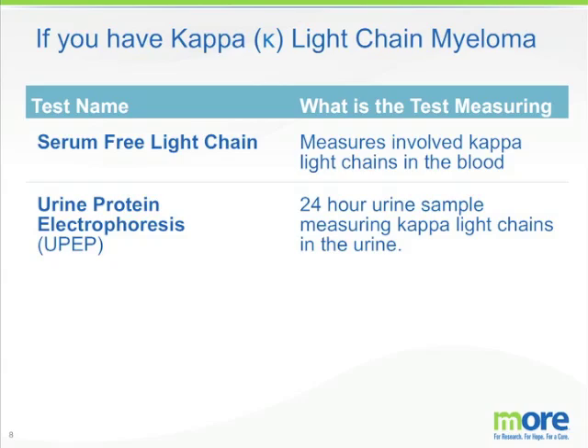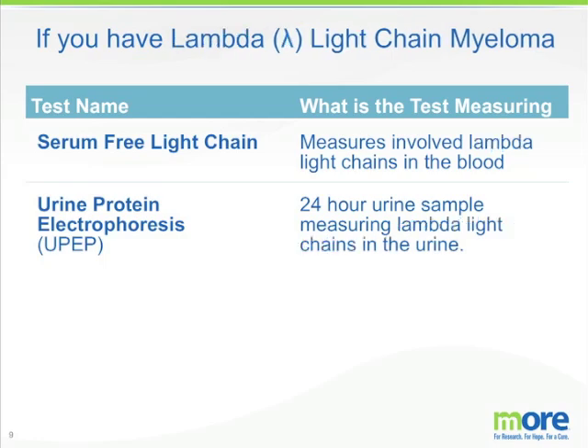If your myeloma is not able to make a heavy chain, then it may just make a light chain. In this case, if you have a kappa light chain myeloma, we recommend that you have a serum free light chain assay performed on your blood to measure the amount of kappa light chains in the blood, as well as a 24-hour urine sample for a urine protein electrophoresis which will measure the kappa light chains in the urine. If you have a lambda light chain myeloma, again this would be a serum free light chain in the blood and a urine protein electrophoresis performed on a 24-hour urine sample.